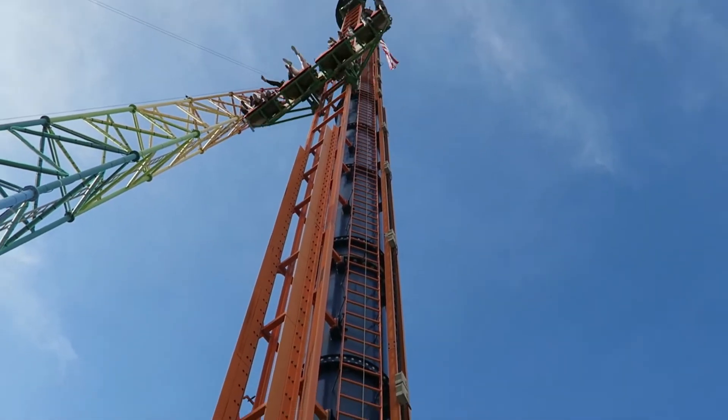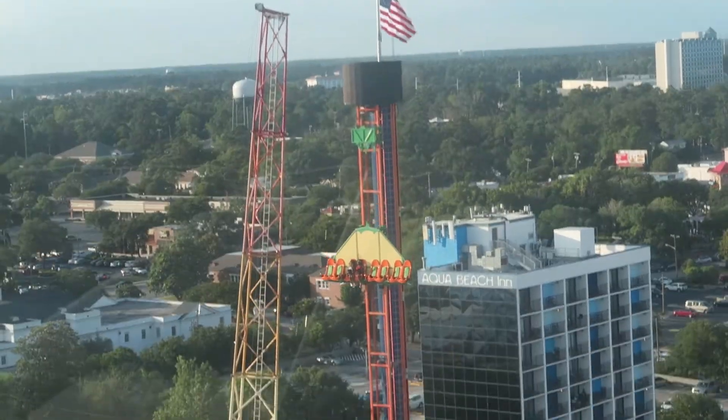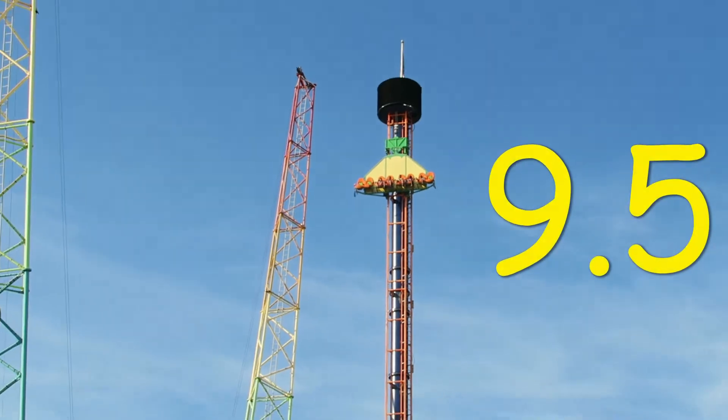Ultimately, Skyfall is one of the best drop towers because of that aforementioned view and an intense drop. For that reason, I would give Skyfall a 9.5 out of 10.